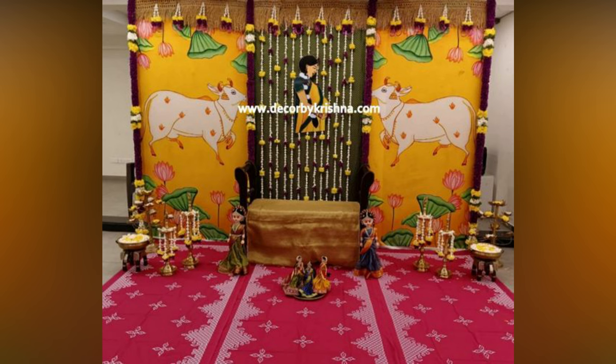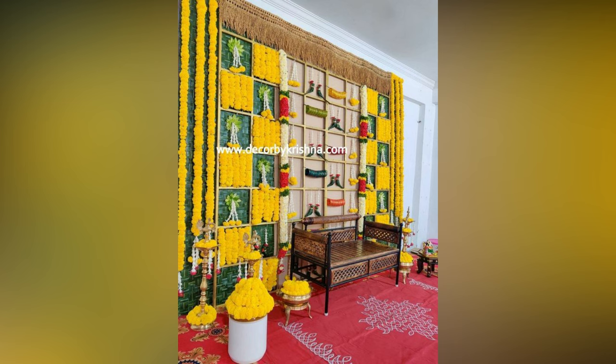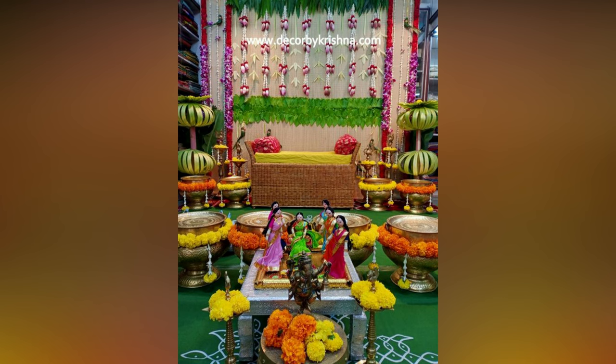Diagonal Hangings of flowers is a classy flower decor arrangement that goes well with many ceremonies. Apart from these, hanging flower garlands in different sizes, especially marigold in yellow and orange and jasmine, can give a great look.